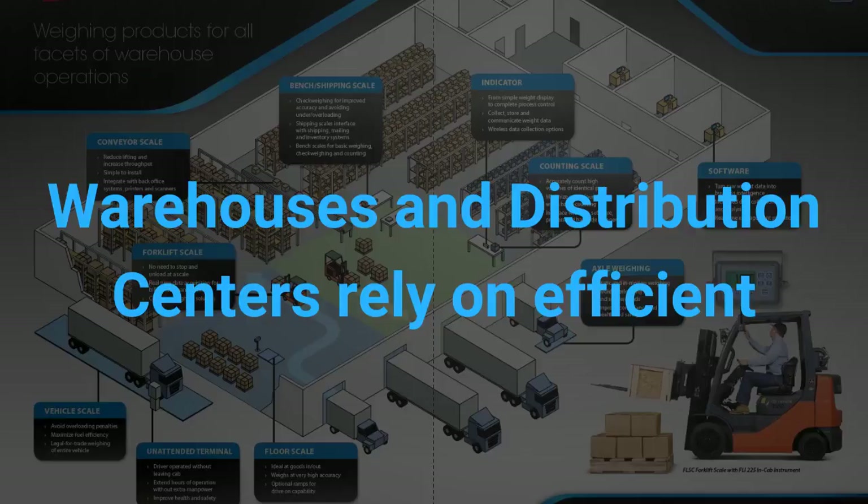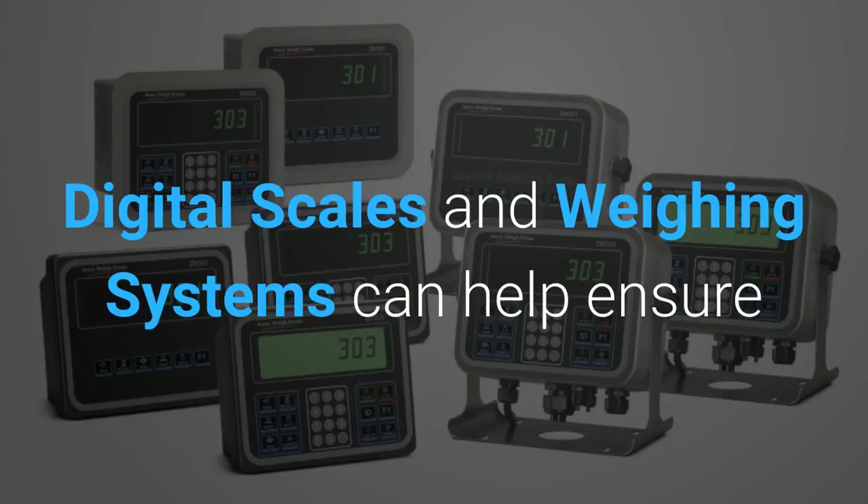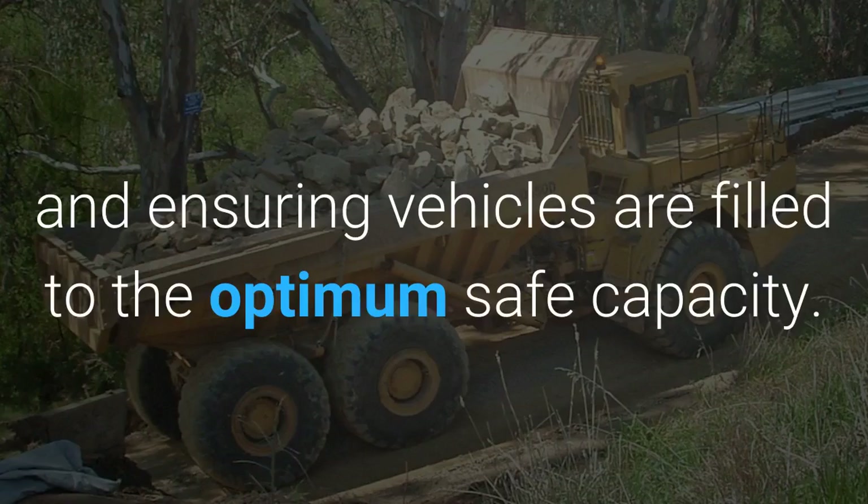Warehouses and distribution centers rely on efficient and reliable data to ensure peak performance. Digital scales and weighing systems can help ensure billing is accurate by monitoring cargo weights, tracking data, and ensuring vehicles are filled to the optimum safe capacity.